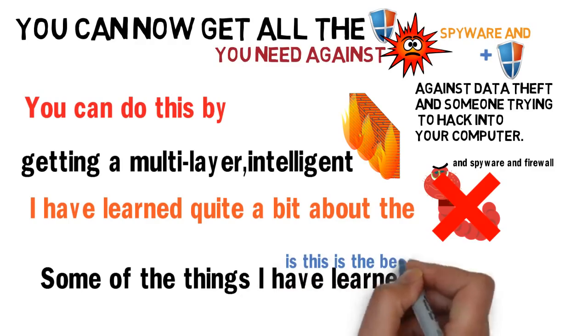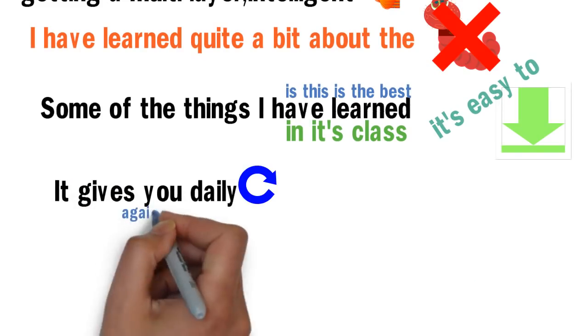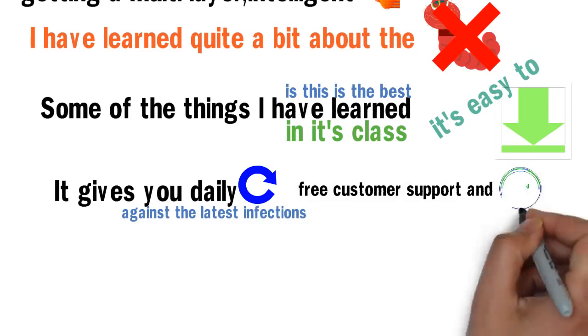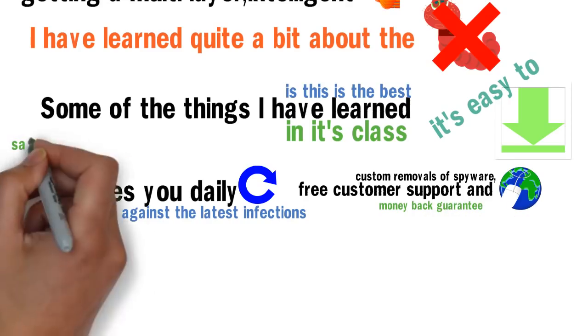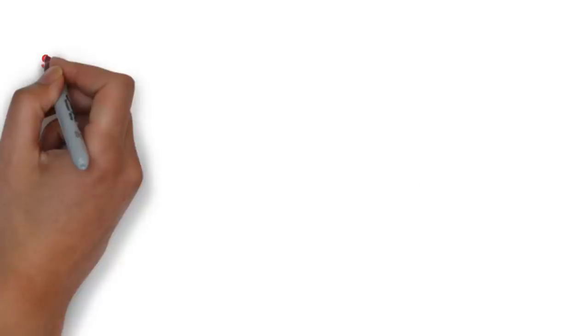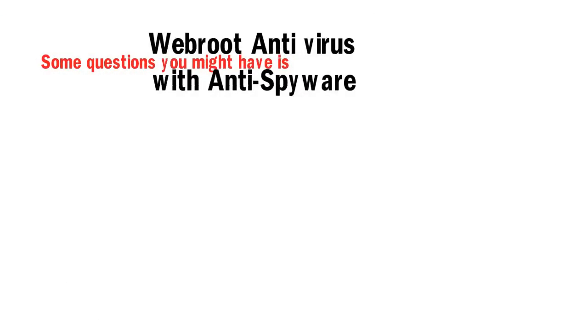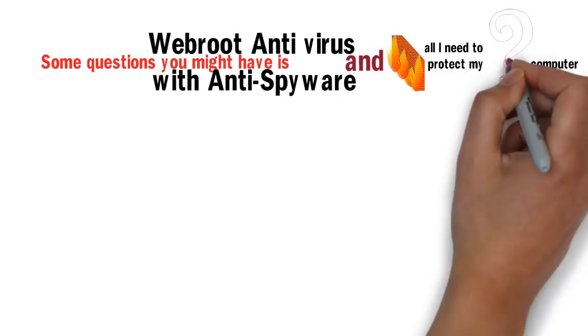Some of the things I have learned: this is the best in its class, it's easy to install, it gives you daily updates against the latest infections, free customer support and online support, custom removals of spyware, a money back guarantee, safeguards your privacy and information, and real-time antivirus protection.